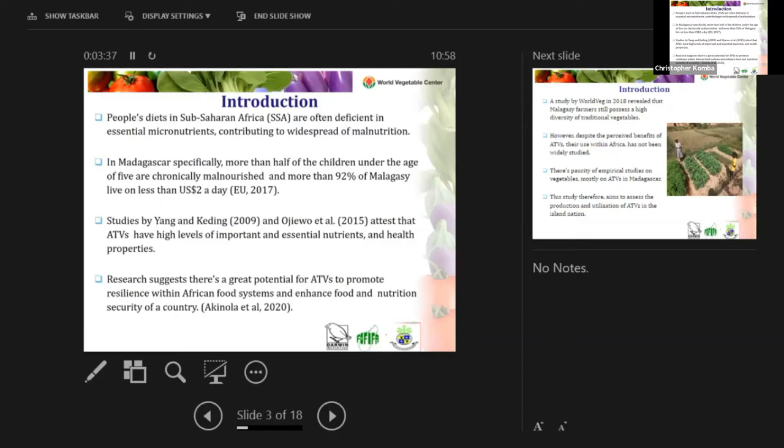Studies have shown that traditional African vegetables can contribute to the alleviation of malnutrition and problems caused by non-communicable diseases like diabetes. Research also suggests there is great potential for African traditional vegetables to promote resilience within African food systems and enhance food and nutrition security, especially in sub-Saharan countries.